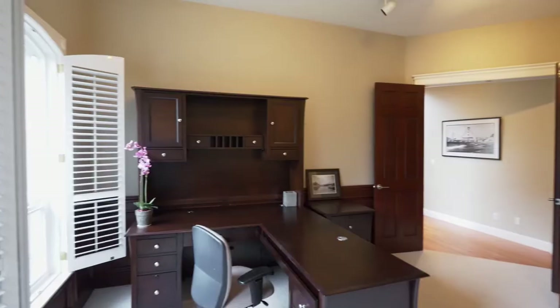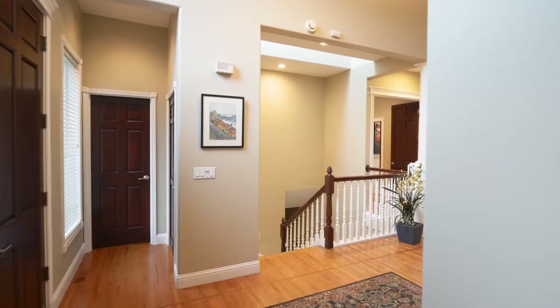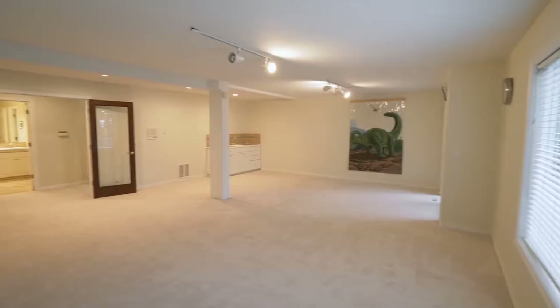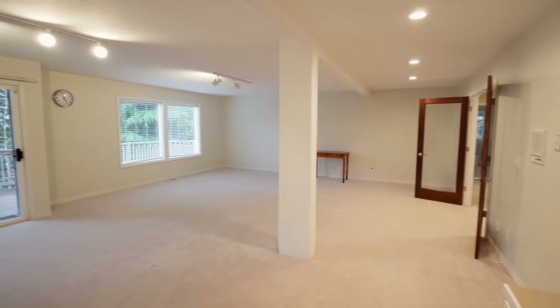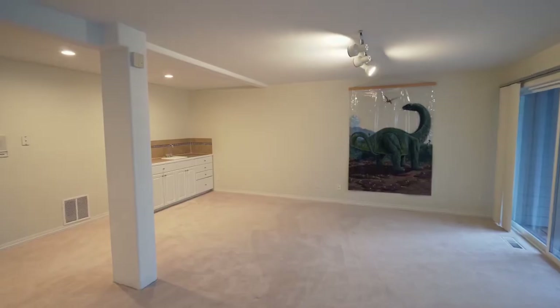There's a convenient private office with built-ins on the main level. This more than 5,000 square foot home has plenty of space, including a large media room with a wet bar.